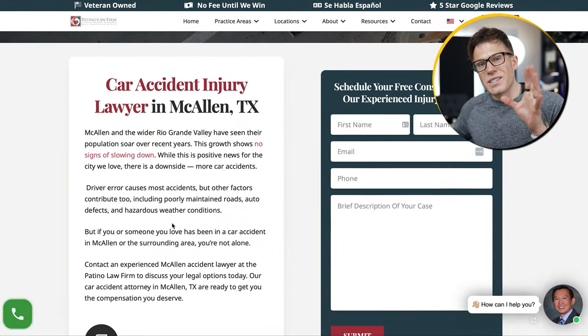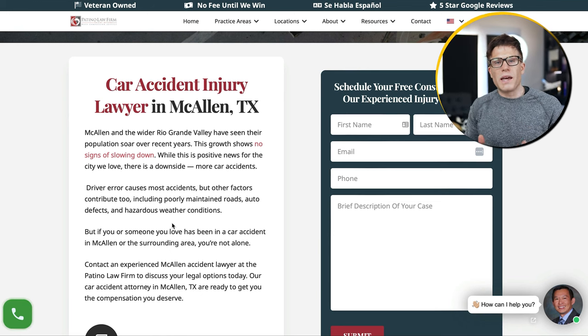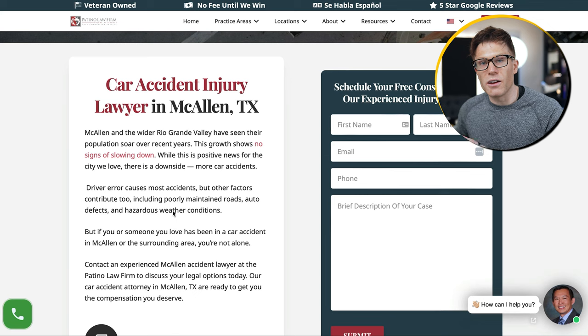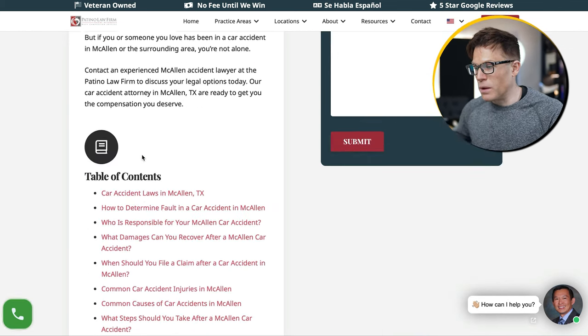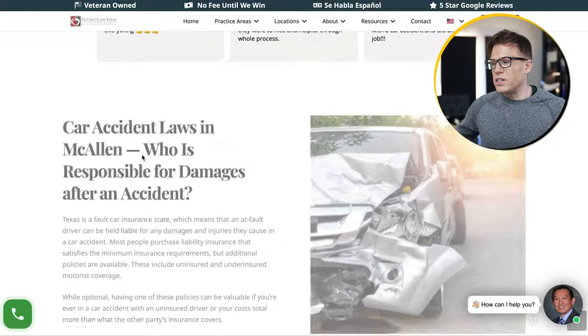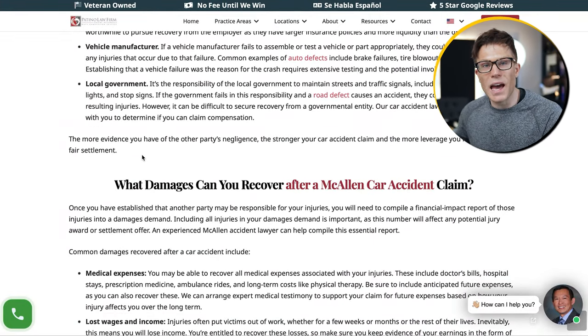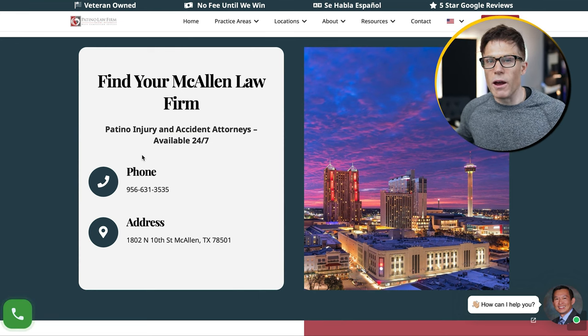We've got a similar page targeting McAllen, and we've made this page specific to McAllen by referencing McAllen and Rio Grande. We've included links to data about their population and built out a huge page all about this topic in McAllen, including information about the business's location in this area.